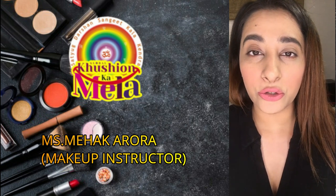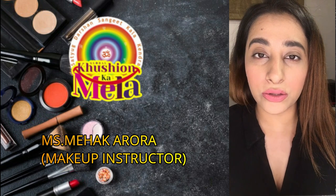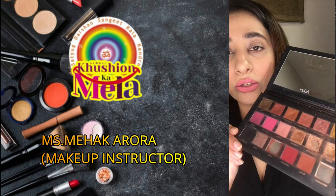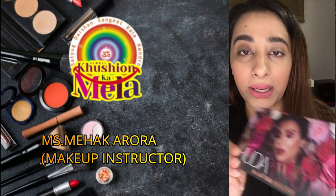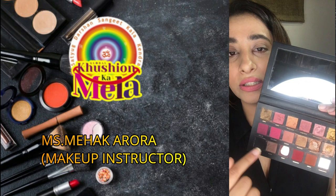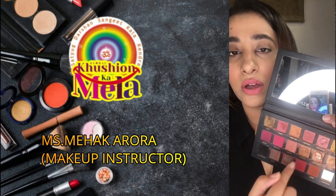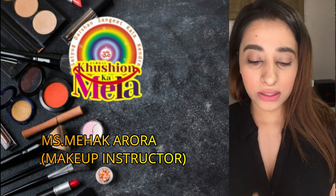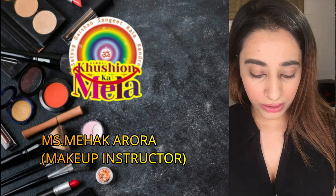Choose a palette like this with nude colors, dark colors, and pigments. This is Huda Beauty's Remastered eyeshadow palette. In this palette you have dark colors, nude colors, and pigments. If you invest in any eyeshadow palette with all these varieties, you do not need many eyeshadow palettes.